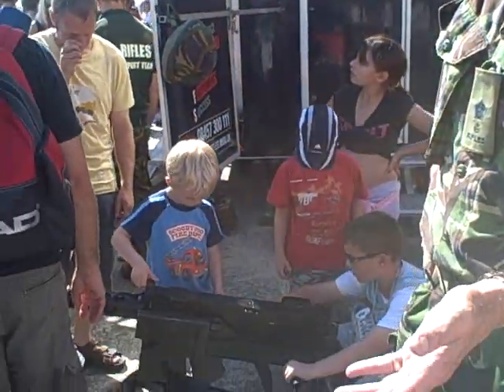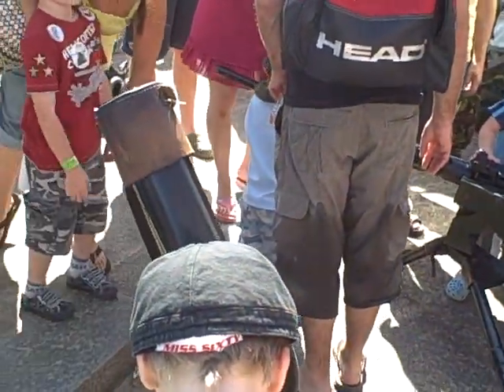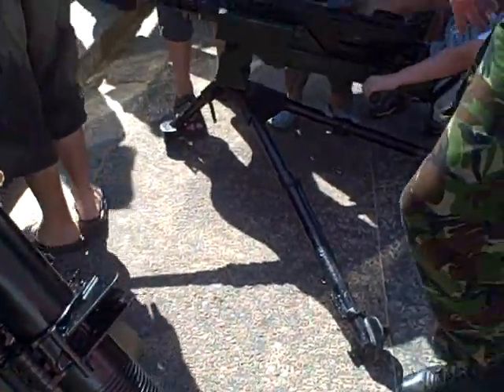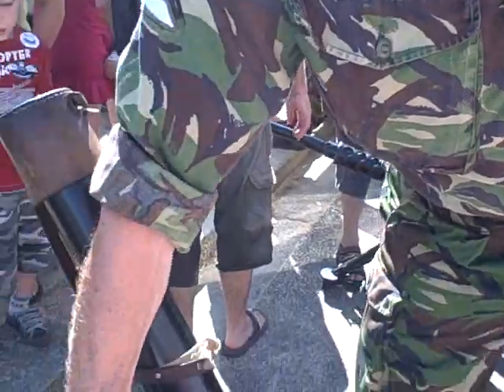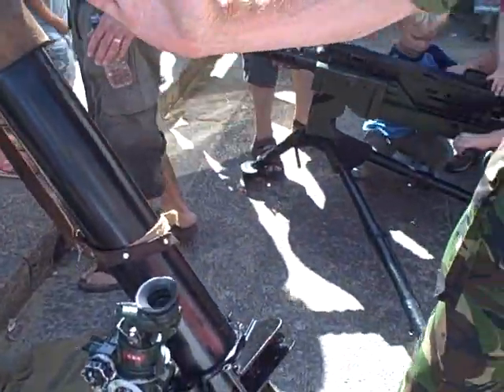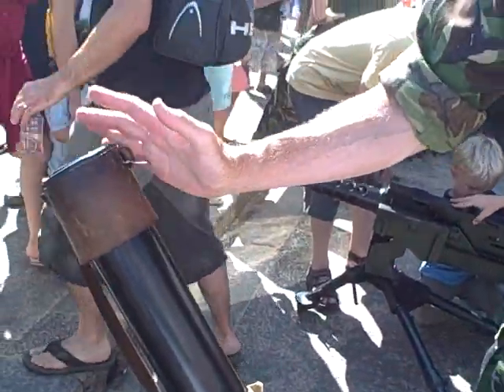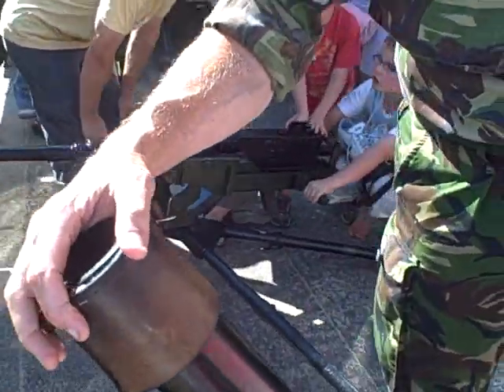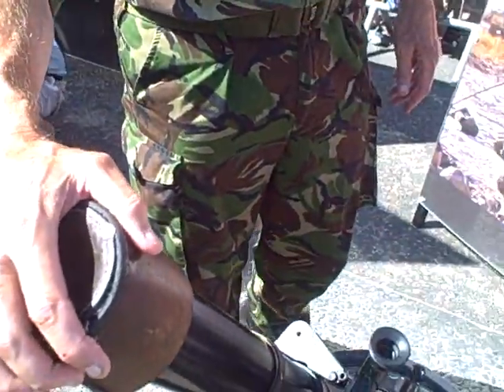We've got an 81mm mortar here, which has a range of 4km, set up by a team of three and a crew. And over here we've got a 5-0 Browning, which is a direct fire weapon. This is all set up for elevation and bearing, which then moves the barrel into the position so that it's pointed correctly at the target. The control orders for this are sent by somebody over radio, about 4 or 5km away.